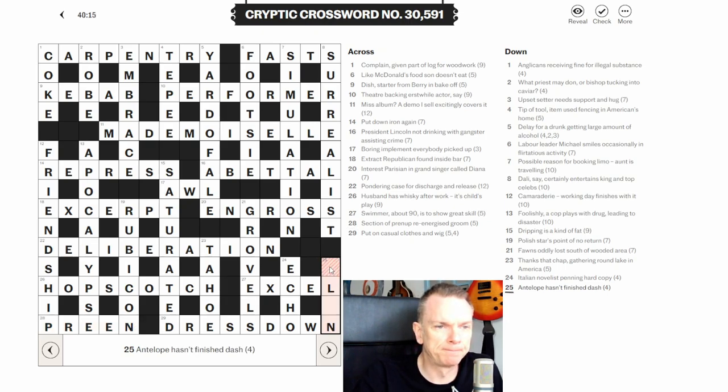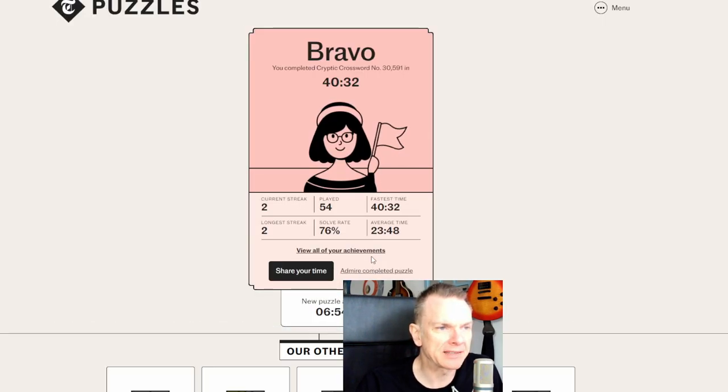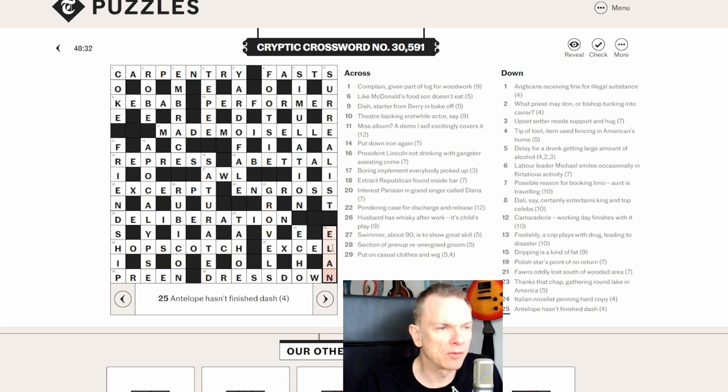Back to twenty-five down: 'antelope hasn't finished dash.' Based on the crossing letters I think this is ELAN, meaning dash. So there must be an antelope with five or six letters starting with ELAN. I'll look it up — every day with cryptic crosswords you come across a new word, you look it up, and you remember it for next time.